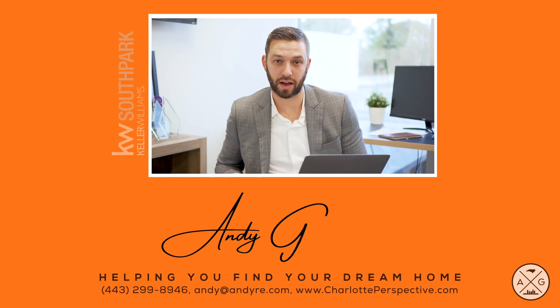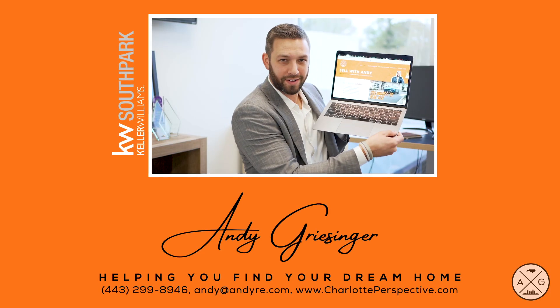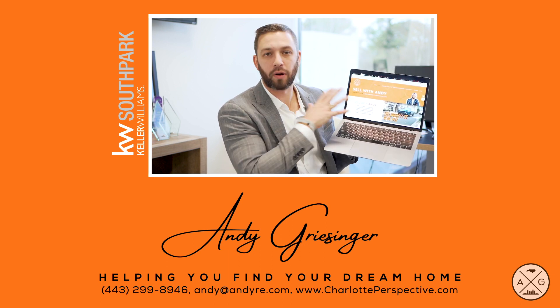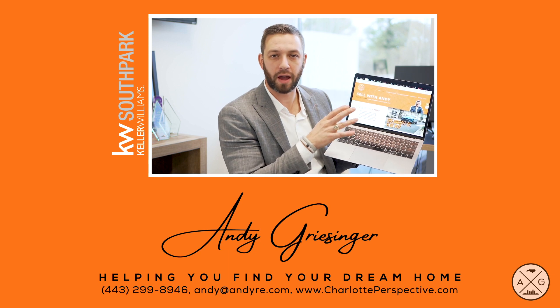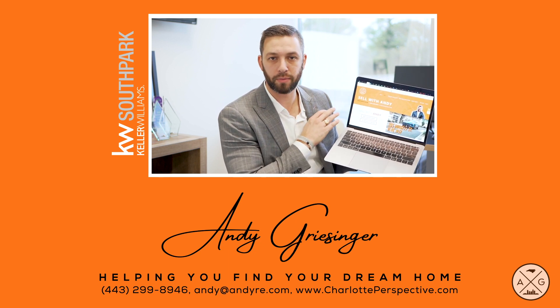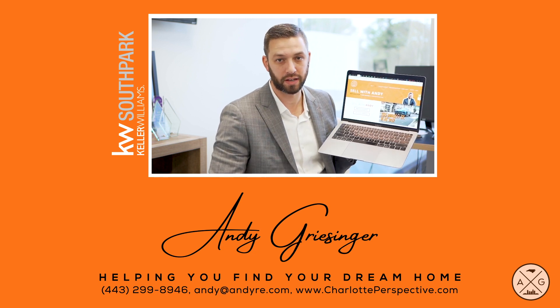So if you're looking to sell your house here in Charlotte, there's a button on the website where you can find out what your home is worth. My contact information is on there as well. If you want to text me or call me, let's talk and we can get your house ready to sell.